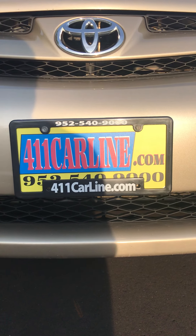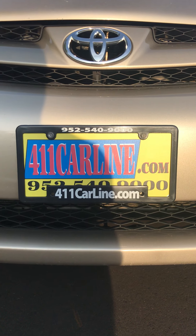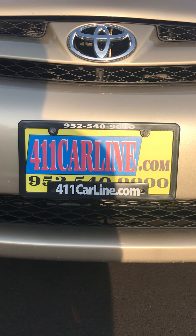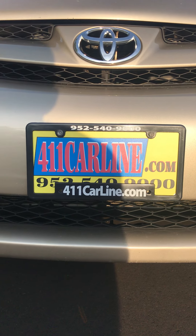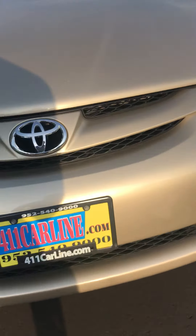Welcome to 411 Carline. You can find us at 411carline.com. You can view the free Carfax there as well. You can set up an appointment on our website or by calling 952-540-9000. Of course you could email or call with any questions.